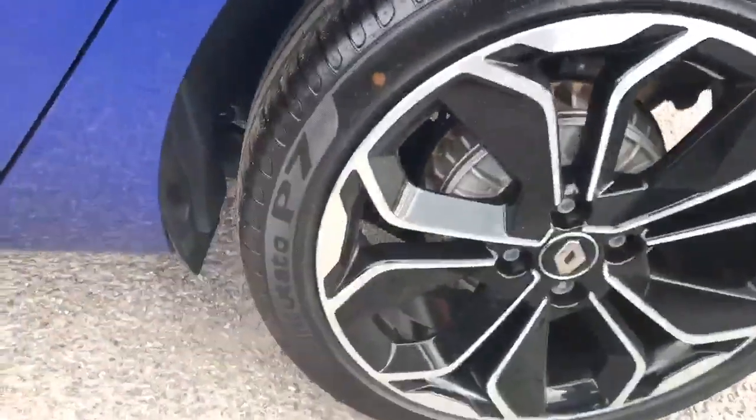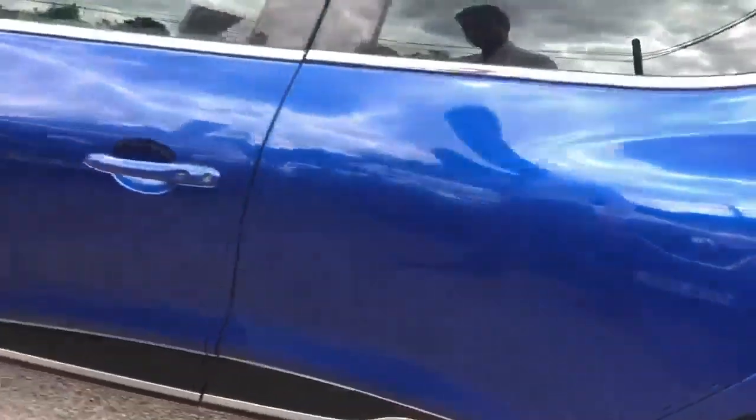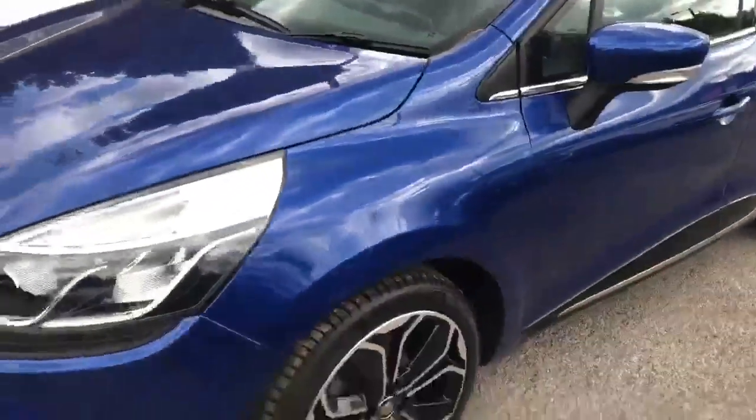The alloys look really really good. There's only a very slight little marking just there, but again with a good polish that should pretty much mostly come out.